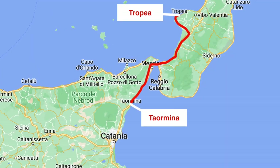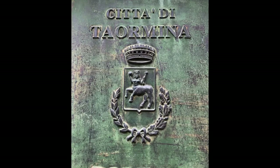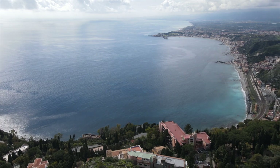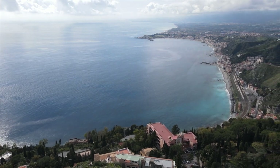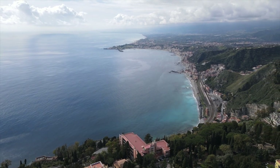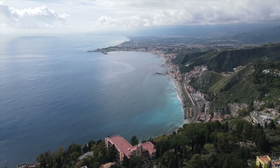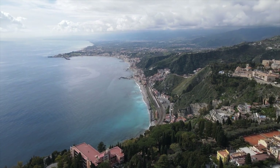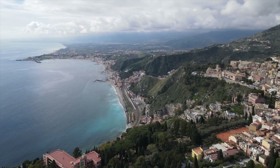The first destination on Sicily is the city of Taormina. After a lengthy odyssey through the narrow streets of Taormina in search of a pitch for my camper, I ultimately ended up on a campsite in the city of Naxos on this tongue of land which you can see in the background. The site is about 2.5 miles outside of Taormina.